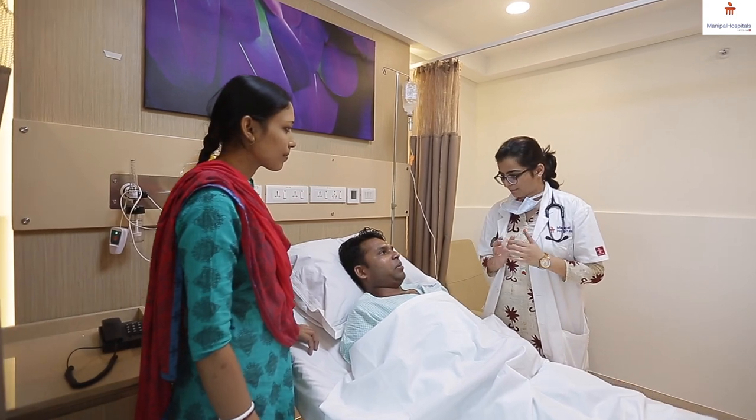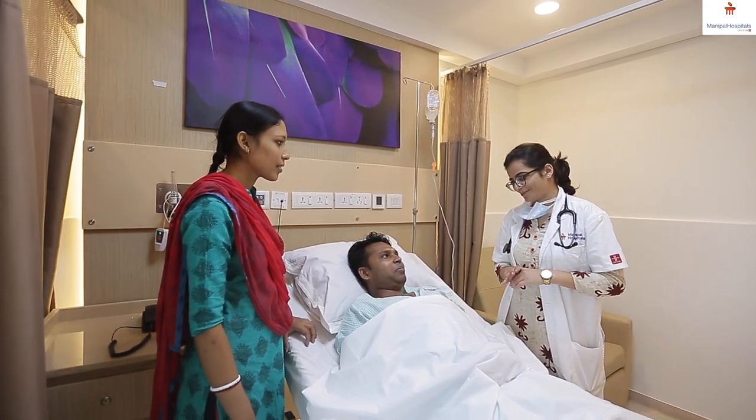The procedure takes around 30 to 40 minutes. Most of the time the patient can sit up just after the procedure and can be discharged in two days. It's important that people know about TAVI and understand that there are options other than surgery for patients with aortic stenosis.